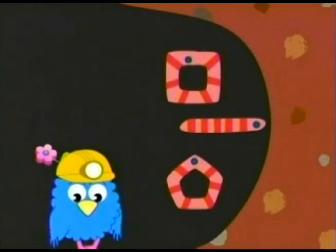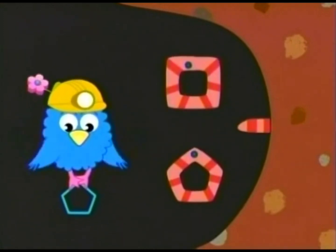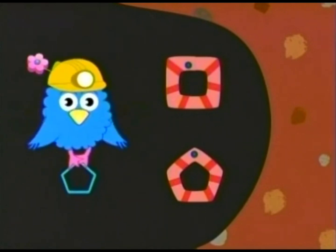And what a tremendous triangle it is. Good job, everyone. Let's find another shape. Let's look for the pentagon. A pentagon is a shape with five sides, like this.